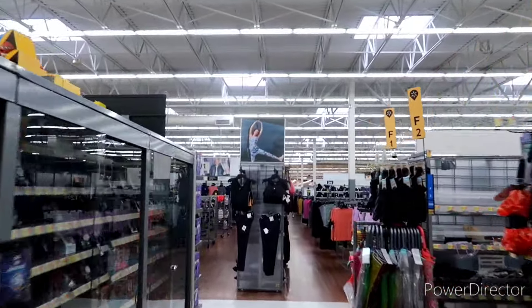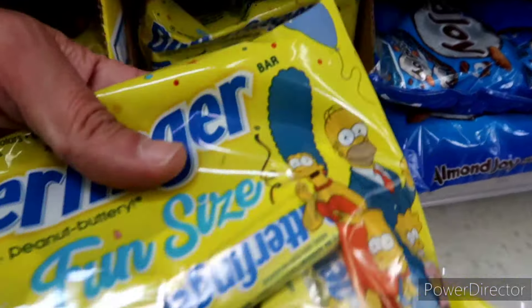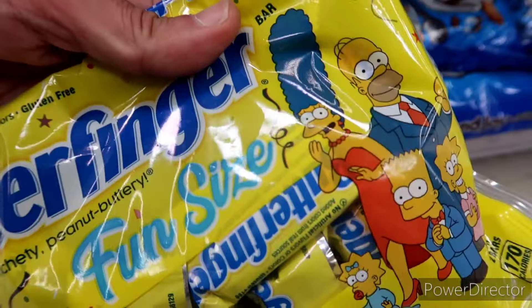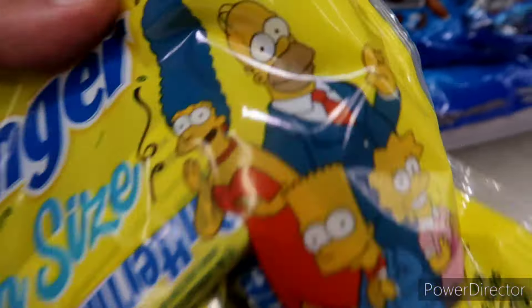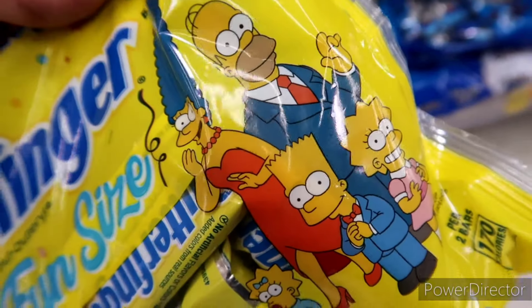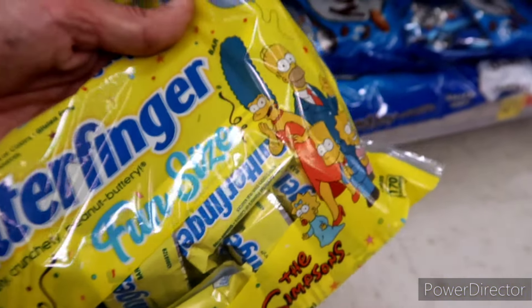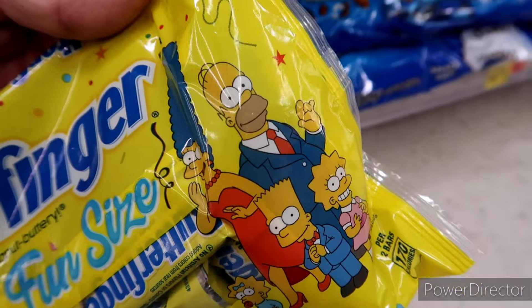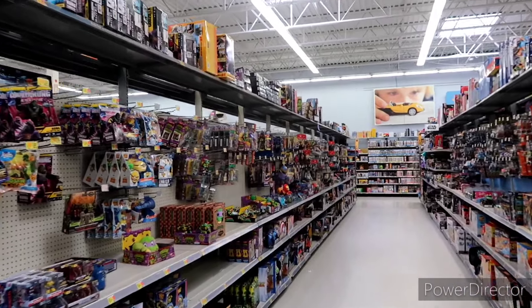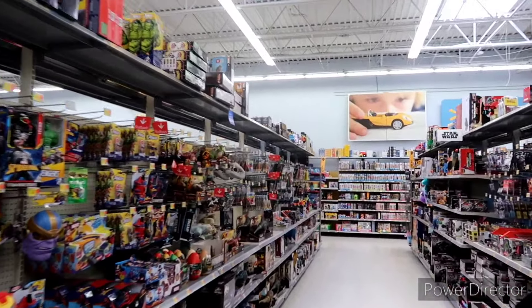Oh my gosh, they do! They have the Simpsons in the fun size — oh heck yeah, dude! I knew I came down here for a reason. All right, let's go check because I know they did Homer on the extra large Butterfinger, so we'll check that, and then we'll go over to the toys and see if they have any of the Jack's ones. Score on the fun size ones — the Simpsons! I've got a pretty big toy aisle. Already stoked finding that fun size Butterfinger pack.